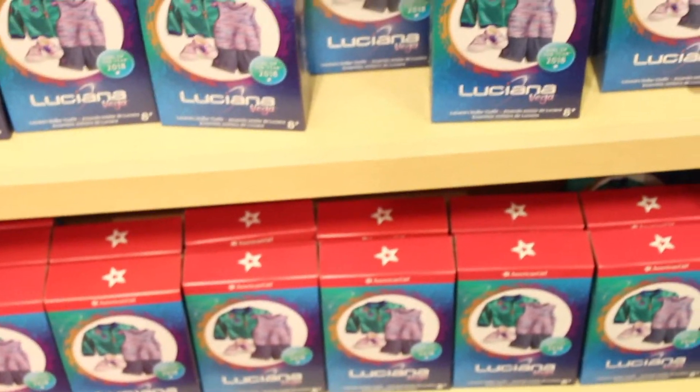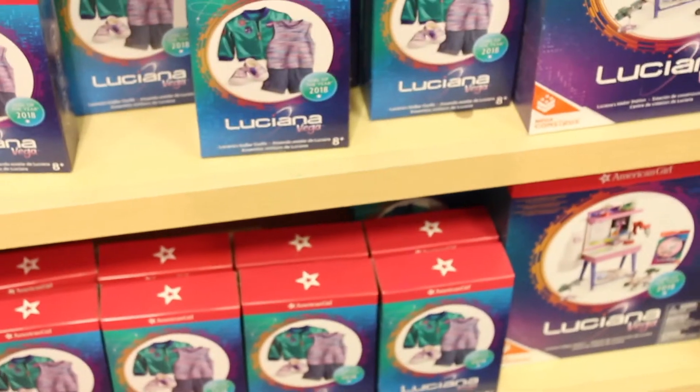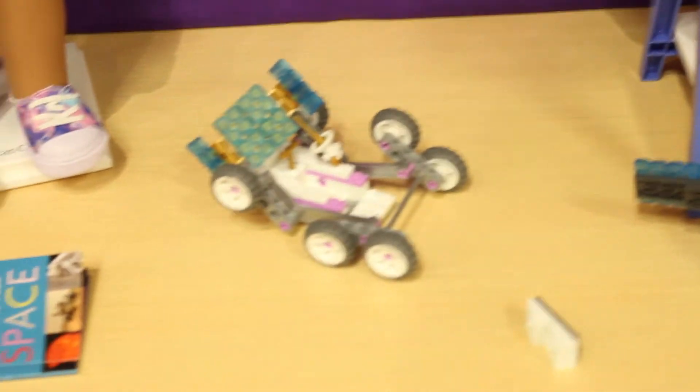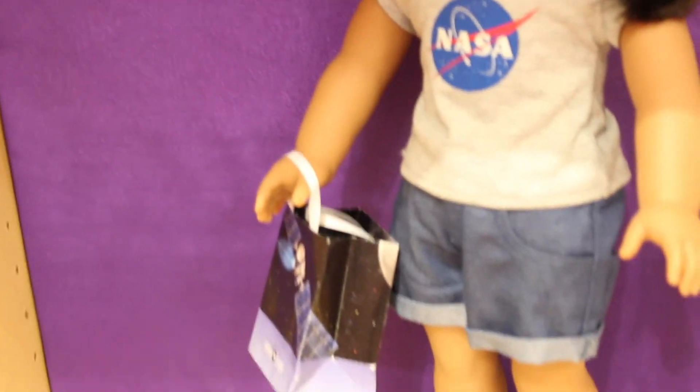Here we've got her really, really adorable bomber jacket — I really want to buy it — and I love the shirt. And then we've got her workstation. In the display you can actually play with the workstation; there are some little Legos. And then you've got her outfit as well as her accessories.